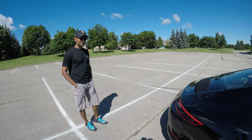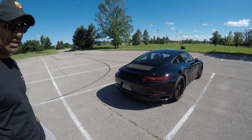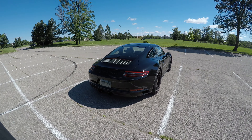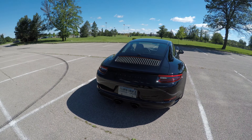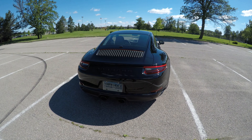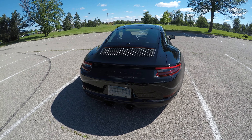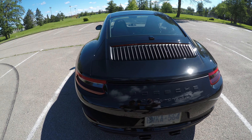Dave, tell me a little bit about your car. So this is the 991.2 GTS, 2018 model. It's got the 3-liter flat-6 turbo engine. This is the first generation of turbo Carreras.